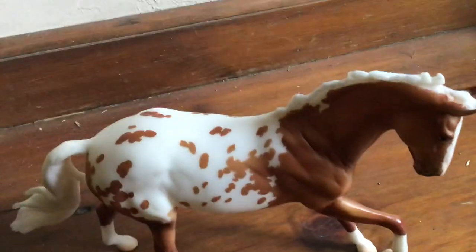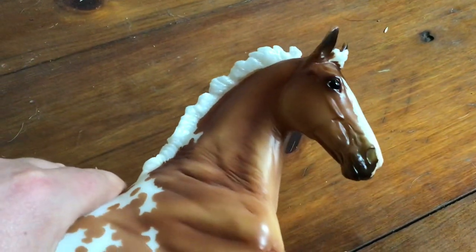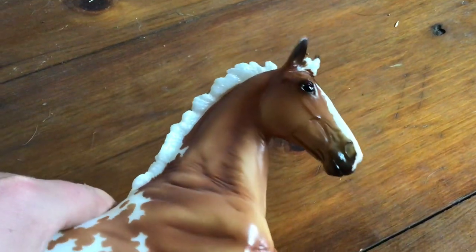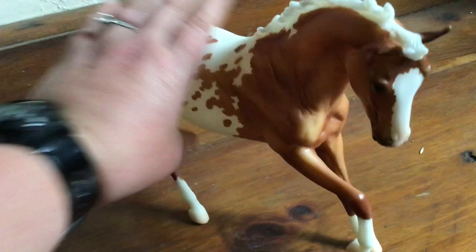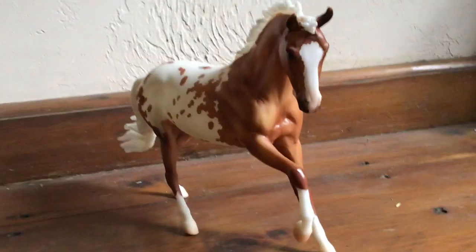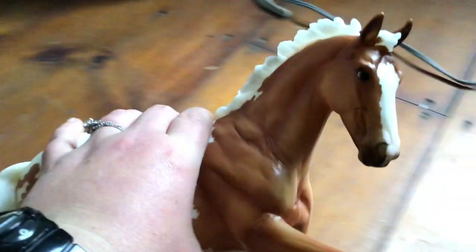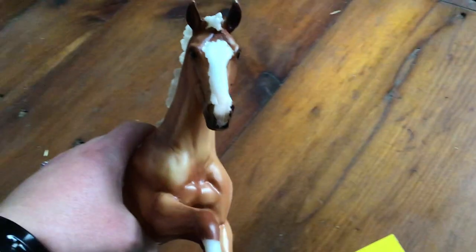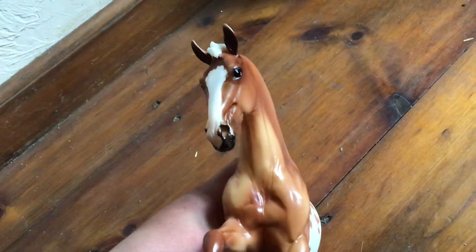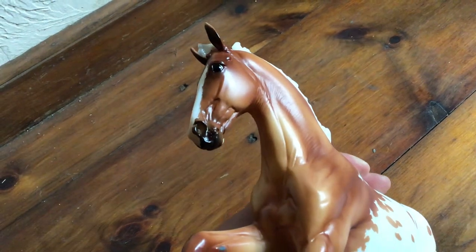He actually does have a little bit of pearliness in his mane. I don't know if you can kind of see there — a little bit of pearliness. Let me get a better angle. It's a little dark, let me bring him over here so you can see how he has the darker shading.